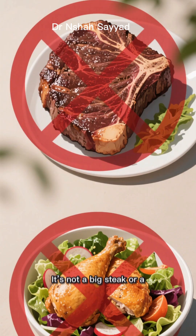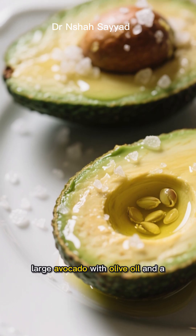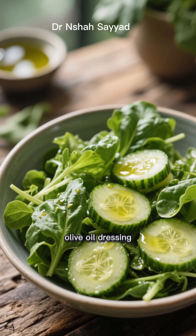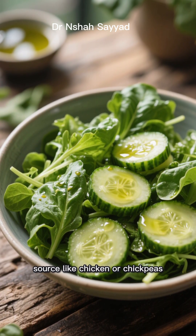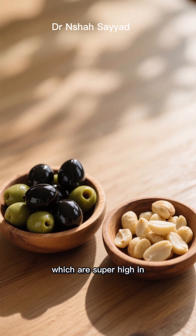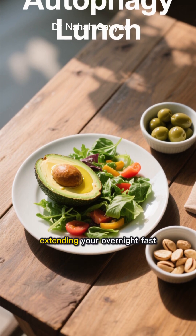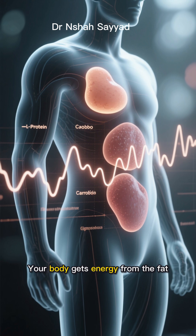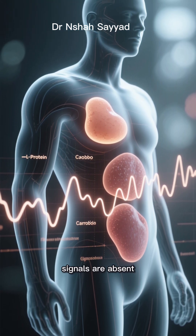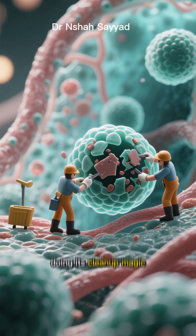So what does this lunch look like? It's not a big steak or a chicken salad. Instead, think of things like a large avocado with olive oil and a sprinkle of salt, or maybe a big salad of leafy greens and cucumbers drenched in a high-quality olive oil dressing, but with no protein source like chicken or chickpeas. You could even have some olives or a small handful of macadamia nuts, which are super high in fat and low in protein. By eating a meal like this in the middle of the day, you're essentially extending your overnight fast. Your body gets energy from the fat so you don't feel deprived, but because the protein and carb signals are absent, it thinks it's still in a fasting state. This allows autophagy to continue running for several more hours, doing its cleanup magic.